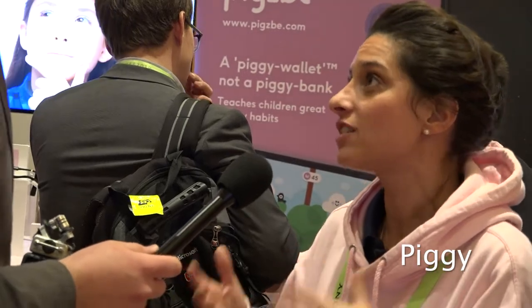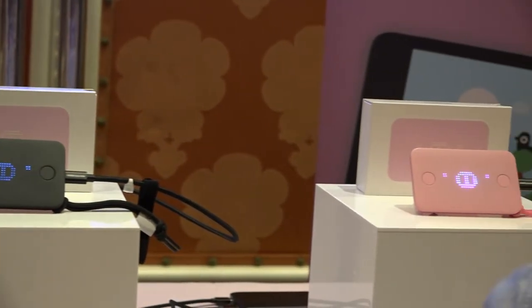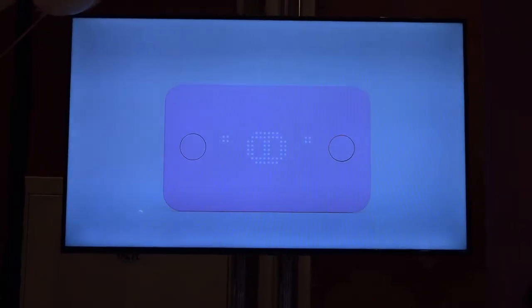Cash is going and soon will be gone for good. Nowadays, that powerful learning experience that children used to have about money has disappeared. So we created a digital piggy wallet that is keeping up with the times. The idea is that we want parents to be able to teach their kids about money.